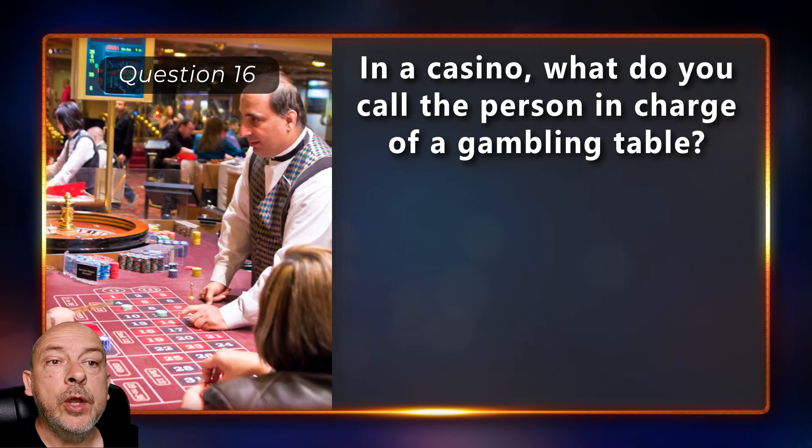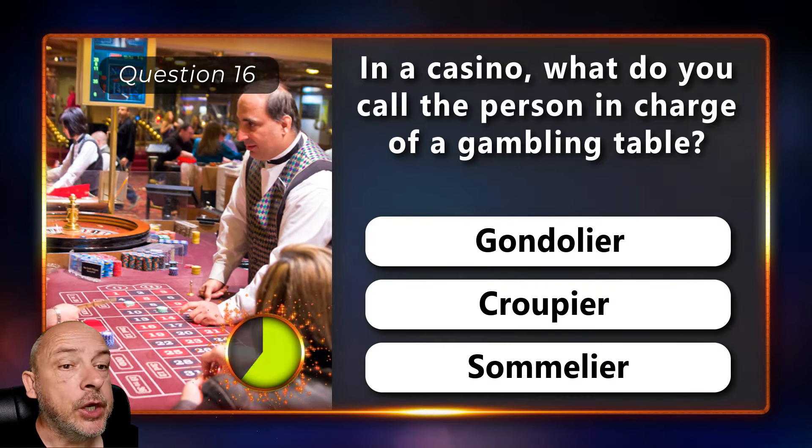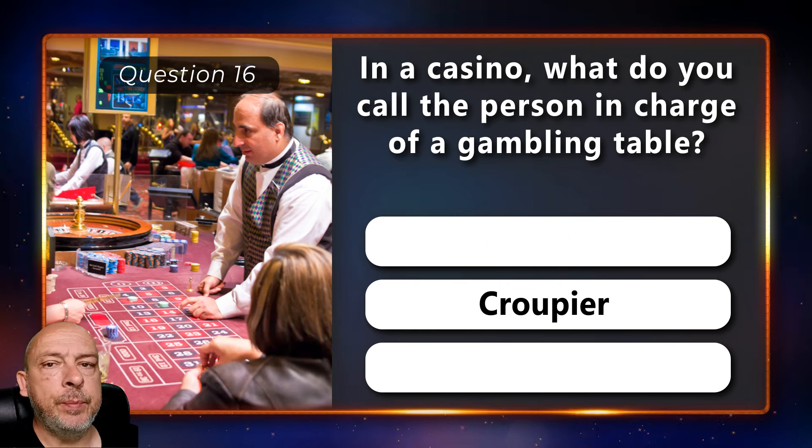In a casino, what do you call the person in charge of a gambling table — a gondolier, a croupier, or a sommelier? It is a croupier.